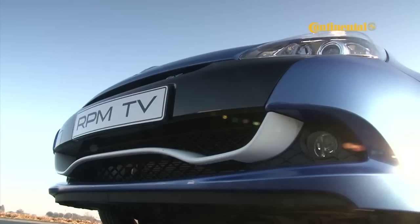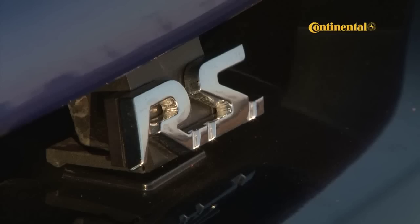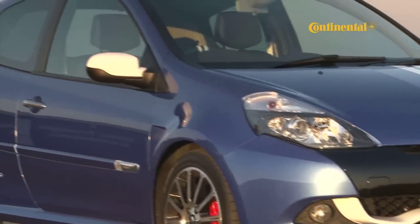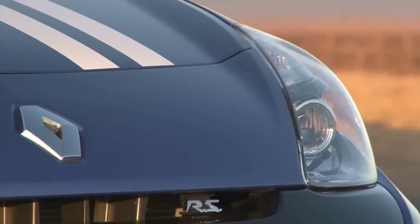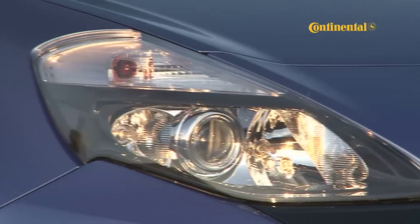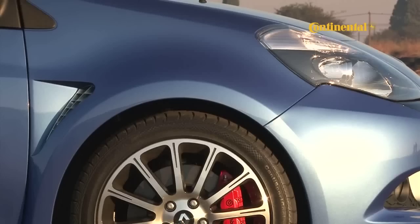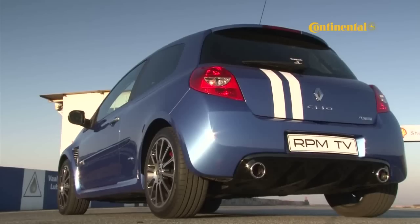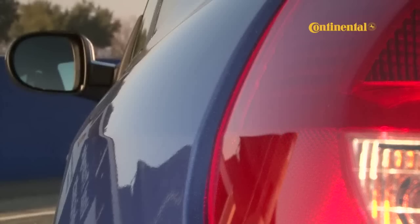I'm not sure if it's a weight-saving measure or a cost-saving measure, or a resistance of the urge to jump on the LED daytime running-light bandwagon, but it's the only thing the RS Gordini isn't fitted with. Despite that, it is a magnificent-looking beast. It just means business from the second you lay eyes on it. It has that sort of crouched-and-ready-to-pounce look about it, with widened wheel arches, plastic parts covered in different paint and muscular dimensions.